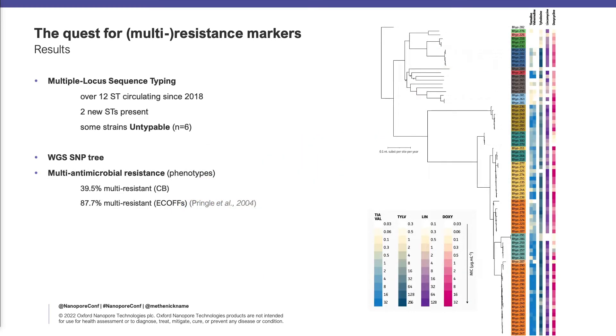The most interesting are the phenotypes that we get. At the upper part, we get very light colors, which indicates not resistant. At the bottom, we get all the different colors, which indicates that we get multi-resistant strains over there.